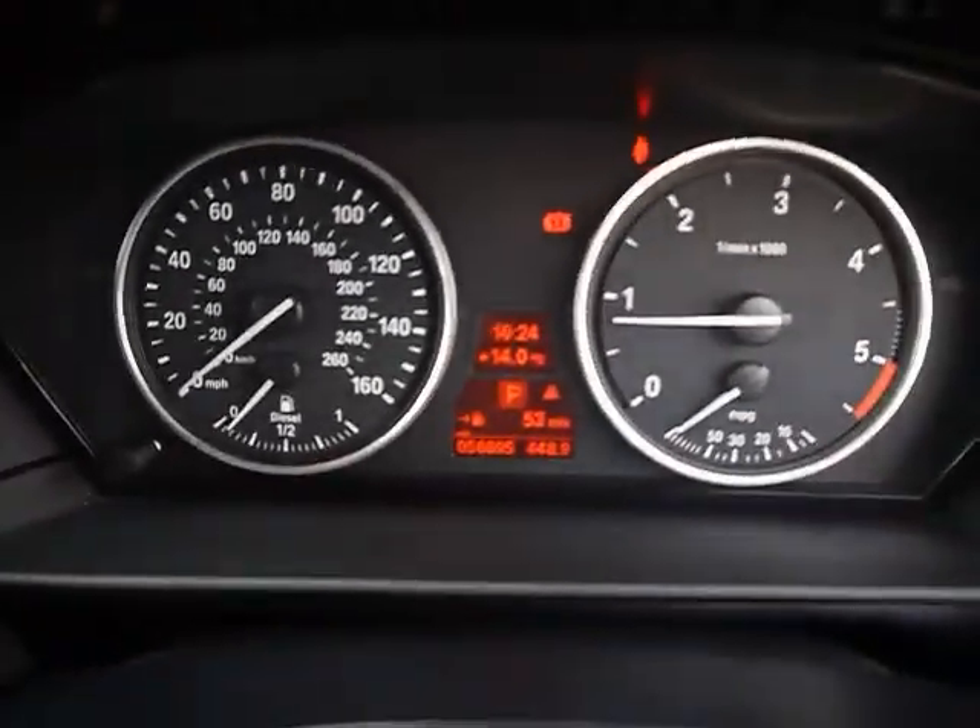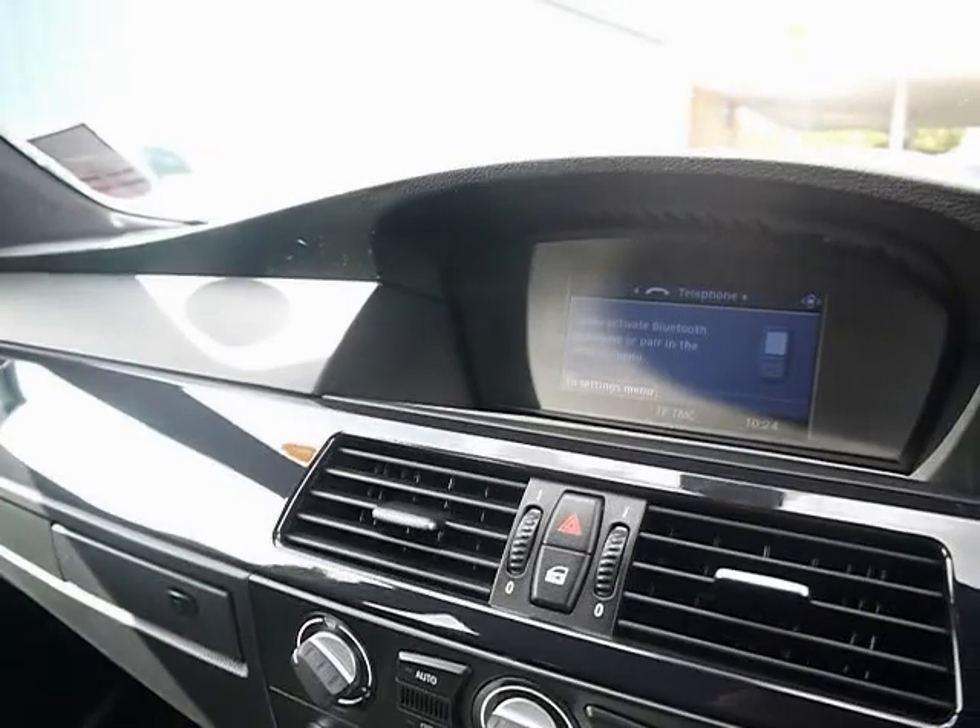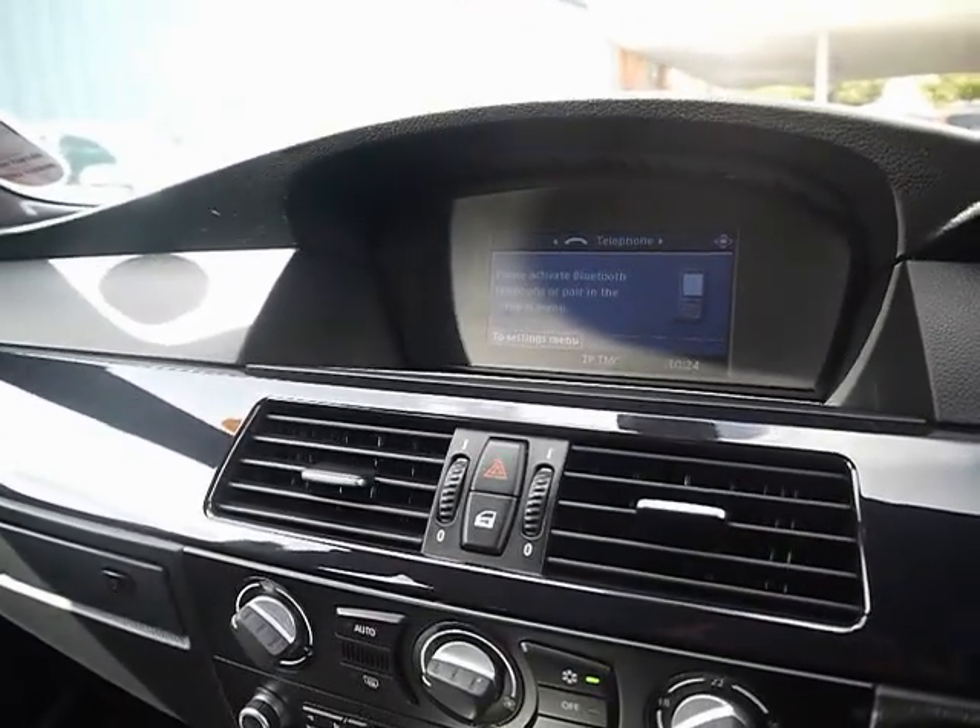The car has covered 56,000 miles. As a brief reminder, all of our cars are RAC inspected and price checked on a weekly basis. If you'd like any more information, please don't hesitate to give us a call.